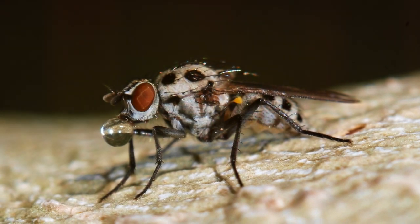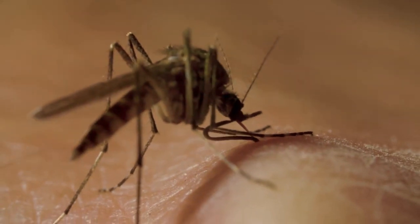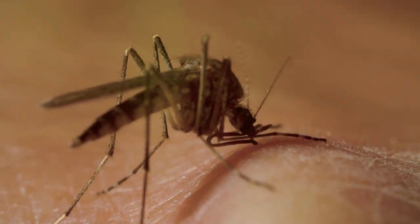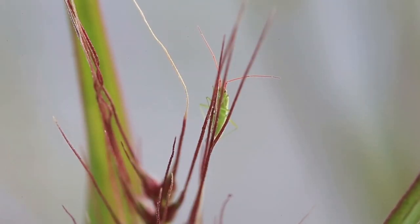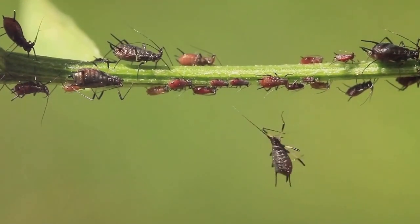And who could forget the mosquitoes? While they may be notorious for their bites, they also serve as pollinators and a food source for many creatures. Species like the Aedes, Anopheles, and Culex mosquitoes are all integral parts of our ecosystem. Each of these tiny critters contributes to the world in their own way — they help break down waste, pollinate plants, and serve as a food source for other animals.